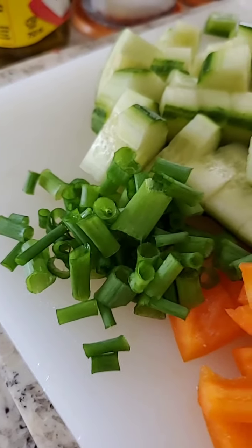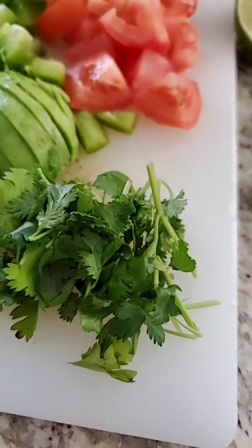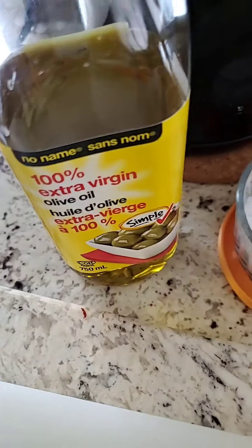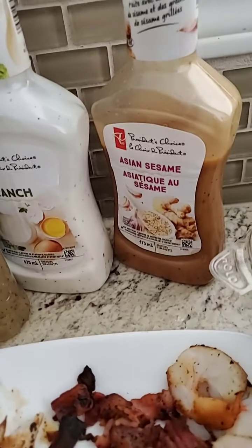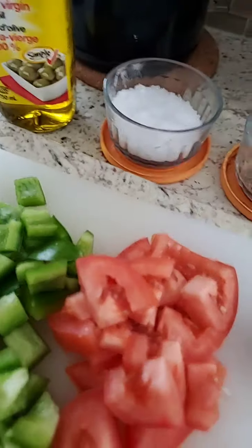Some spring onions, cucumber, and cilantro. And for the dressing, I'm making my own with olive oil, salt and pepper. I could either have Asian sesame, ranch, or Greek — but I'd rather have my own.